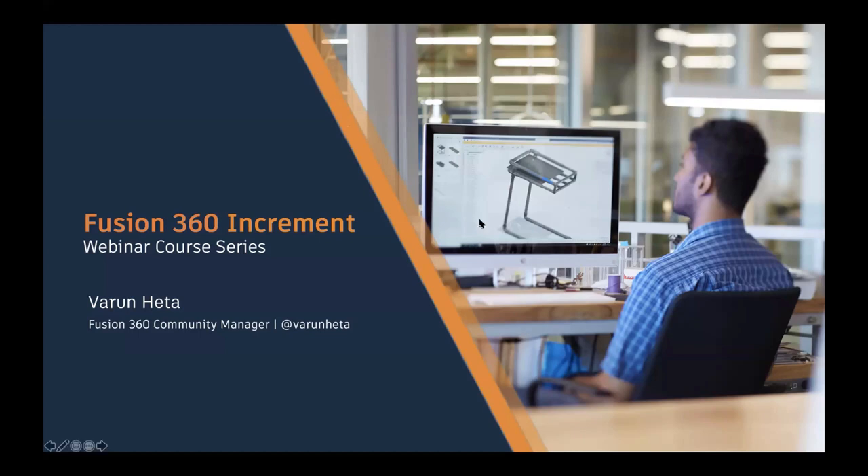Welcome to today's webinar, The Future of Making. Thank you so much for taking time out and being here with us today. The world is changing rapidly and keeping pace with changes requires you to be ready to transform today's challenges into tomorrow's opportunities. Fusion 360 Increment is a three-week technical webinar course series featuring best practices of industrial design, mechanical engineering, and manufacturing workflows. It's a great opportunity to engage with the Fusion 360 India user community to learn, teach, inspire, and co-create with each other.